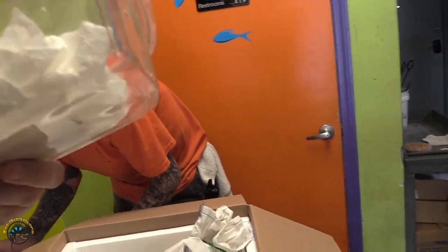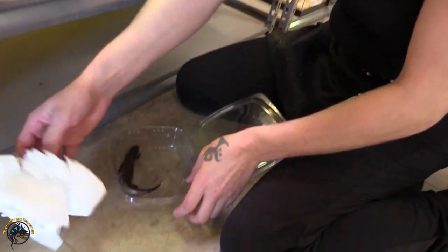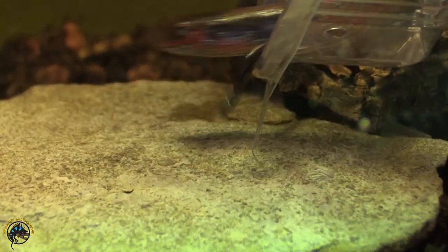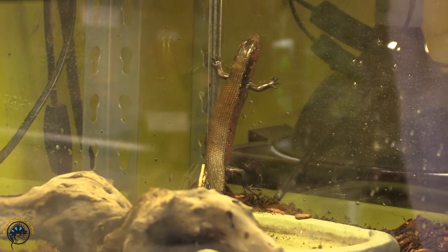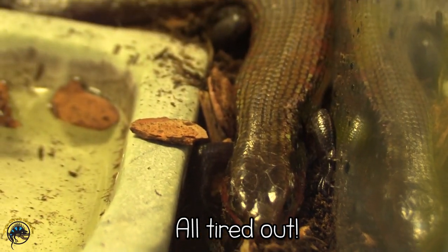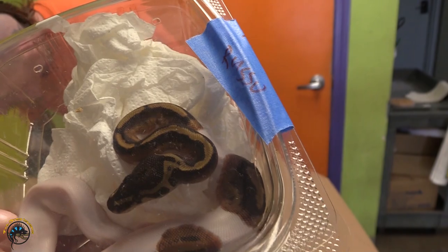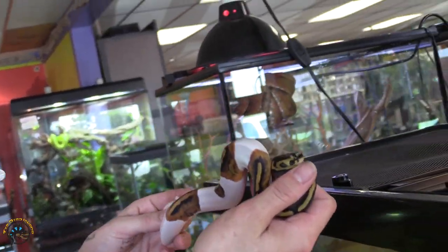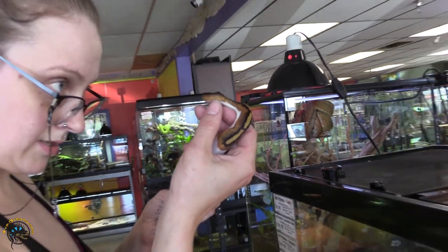A fire skink is in there somewhere — it's buried. We'll get him out. We're running in place. Another pied ball python that will probably sell over the weekend or before, because we can never keep them in stock — they're so popular. That's a really high white pie — tons of white.